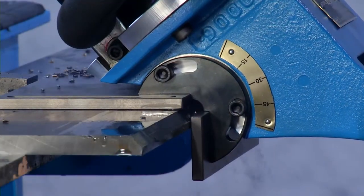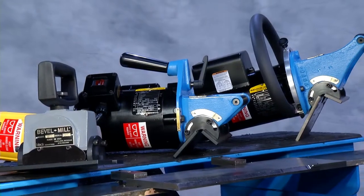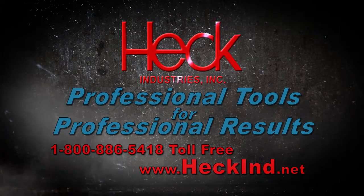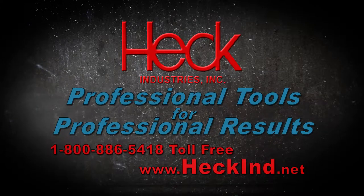This tool will do most bevels at about three feet per minute, so if you're serious about beveling, call Heck for one of our 15 models. And if you have any questions, we are here to help. We have professional tools for professional results.